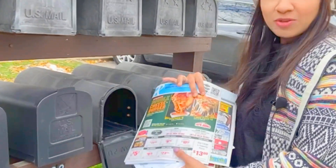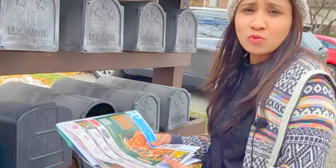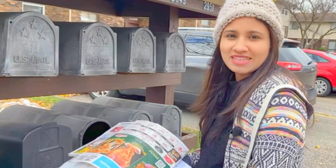I am going to get a new newspaper and I am going to get a discount coupon. I am going to get a mailbox and I am going to get a new email.